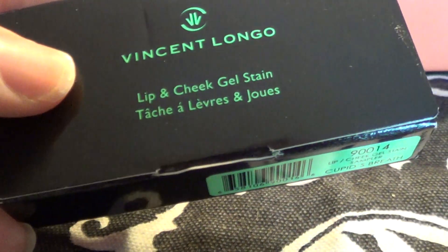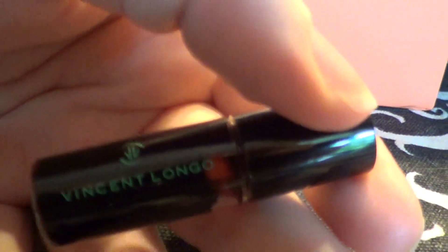I got this Vincent Longo lip and cheek gel stain in Cupid's Breath. Let me take it out of the packaging so you can see the cuteness - so cute! It is a stain. For some reason I thought it was going to be like a creamy kind of product, but it's a stain. This is what it looks like and I just swatched it. I'm gonna try to rub it a little bit and it's just a light, light thing. It's really really cute - I love mini stuff, I'm obsessed with it.